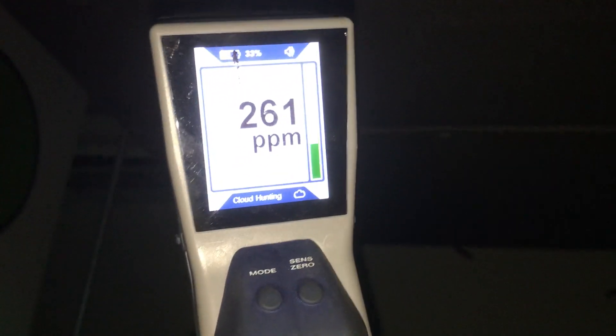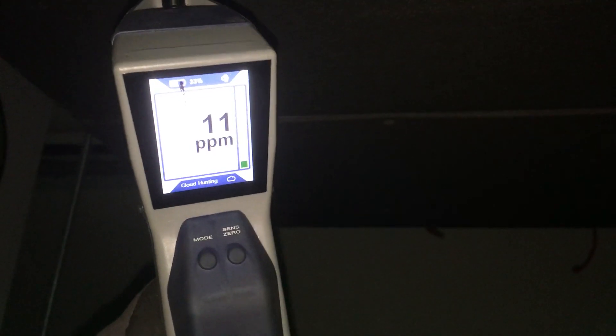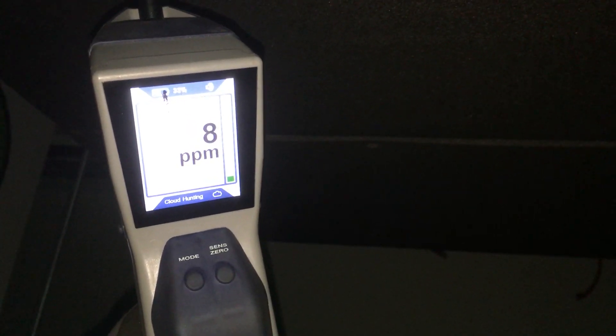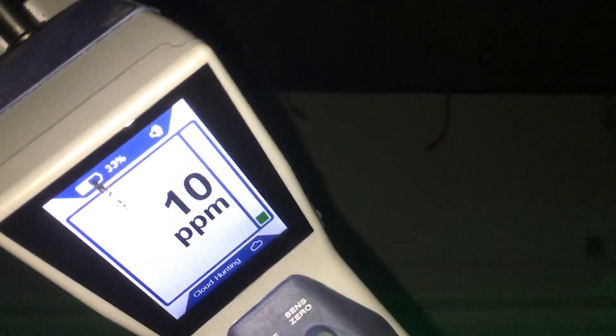I would have my H10 but I can't find it. I used it a couple days ago and I'm searching for it right now. I don't know if I left it at one of my warehouses, my office, somewhere charging, or in my spare vehicle. I hope I didn't leave it at a job site.